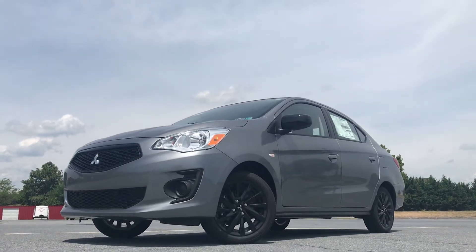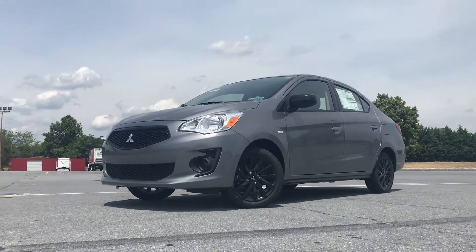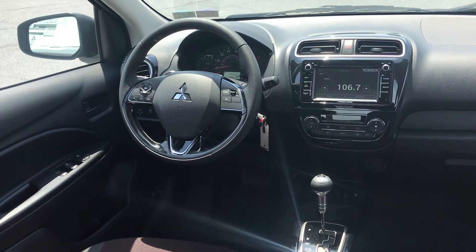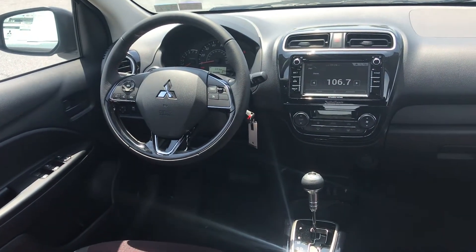Hey guys, getting you done today in a 2020 Mitsubishi Mirage G4 LE sedan. This can be yours for $234 a month for 72 months after $2,500 down or $2,500 minimum trade, plus tax, title, and all that fun stuff at signing. The big draw is its affordability and its economy-like features.